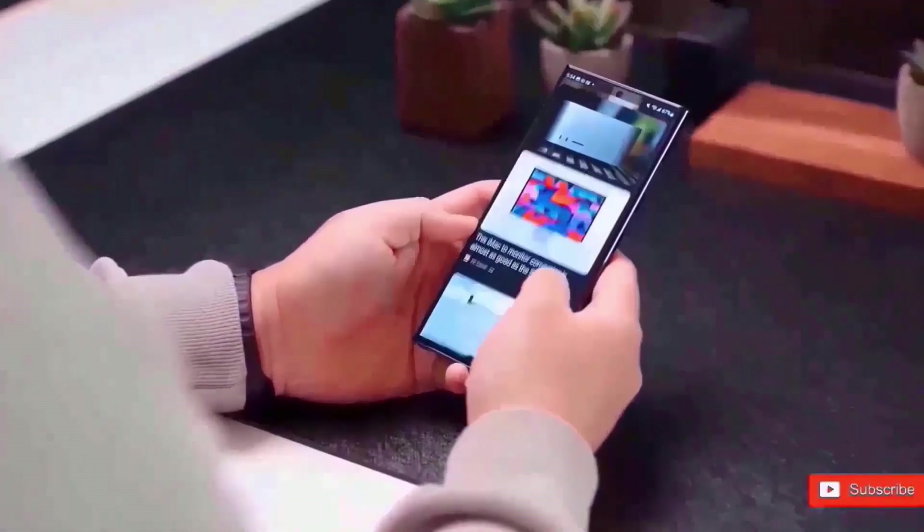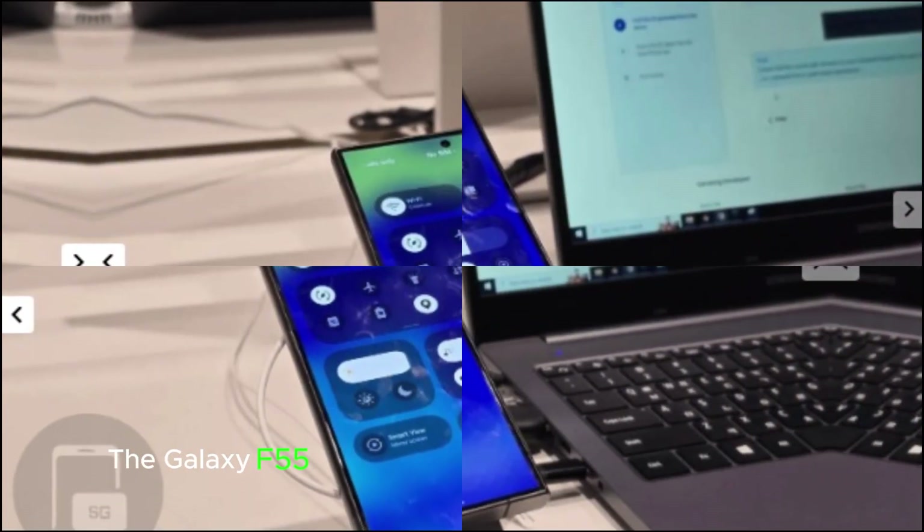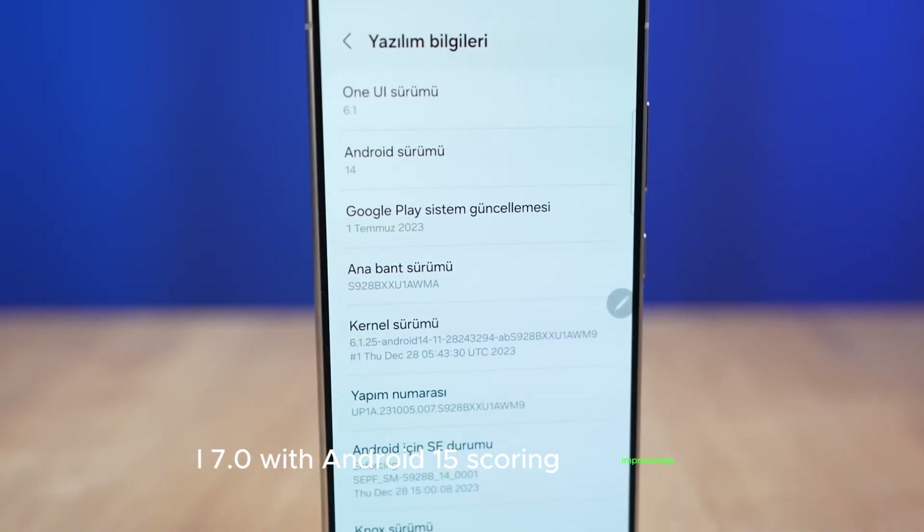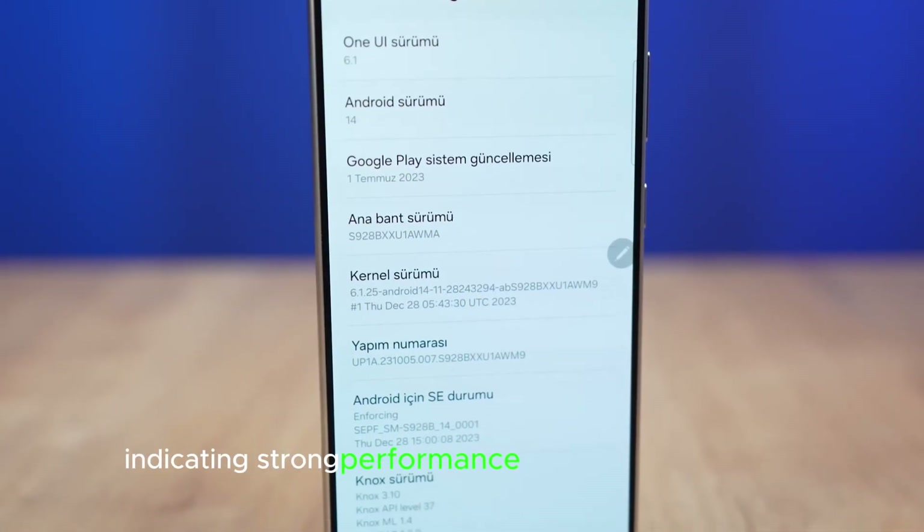Performance Leaks: The Galaxy F55 was spotted on Geekbench running One UI 7.0 with Android 15, scoring impressively, indicating strong performance for mid-range devices.